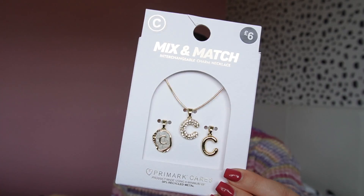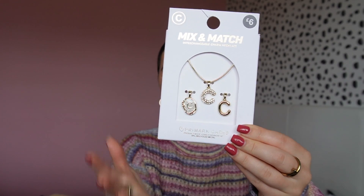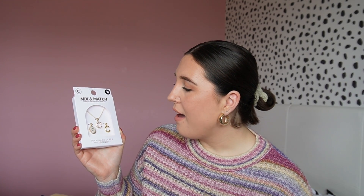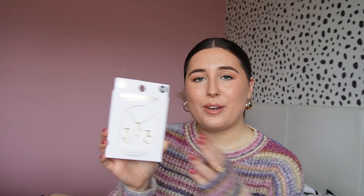I saw this necklace which would be a really good gift, but I've gifted it to myself. It's just a gold necklace with the letter C and it gives you three different options for the necklace. It was £6 which I thought was really good because you're basically getting three necklaces. Obviously they are going to tarnish but I just love the interchangeable ones. Great for Christmas or birthdays too.